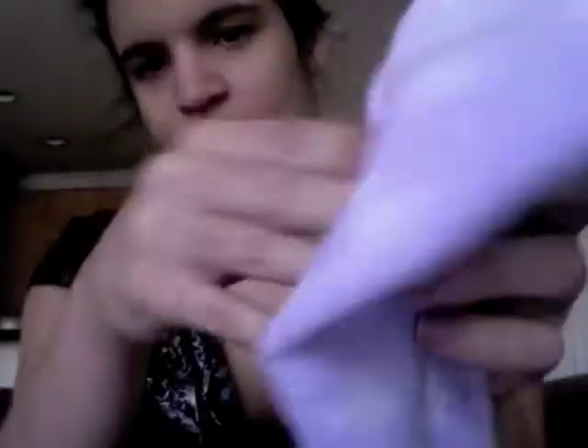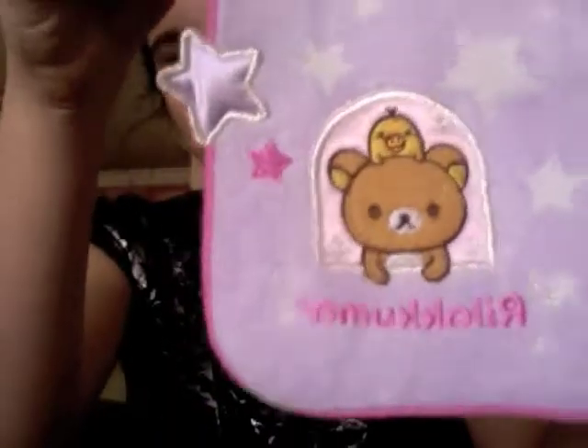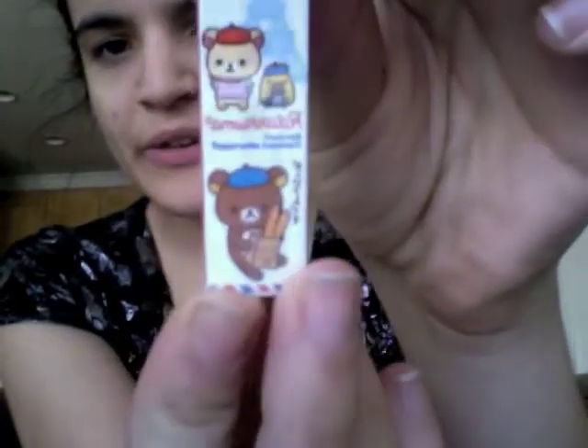And then you've got this little washcloth and it's really cute. They also gave these pencils out, and on the top there's actually a little fruit.